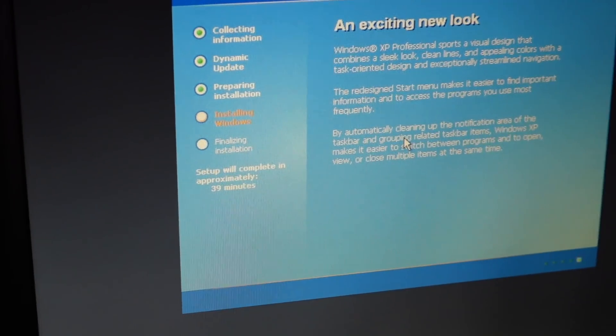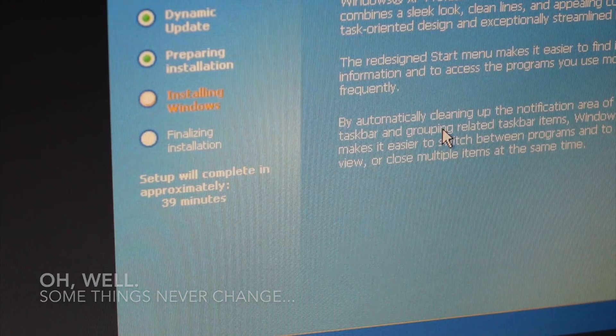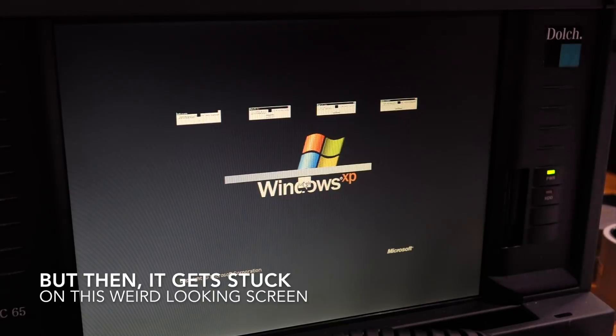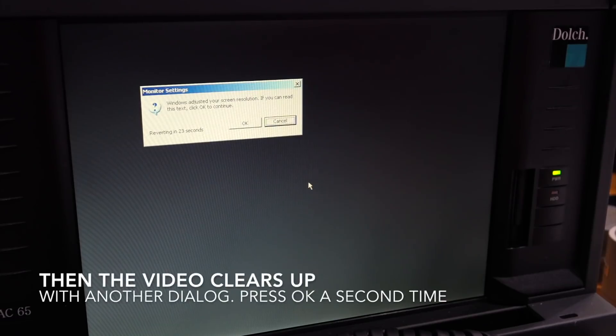Setup complete in approximately 39 minutes. I remember that problem - the only hiccup with XP is it has a problem with the display driver, the video driver. Just press OK.